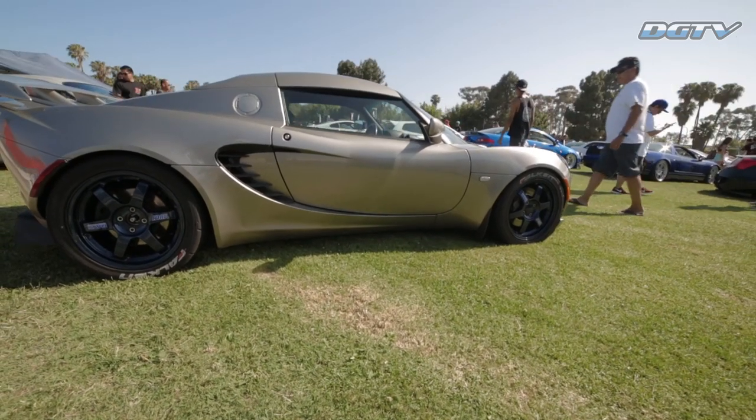Hey guys, I'm here with my new friend Perry and his awesome Lotus Elise. Perry, what year is it? It's a 2005 Lotus Elise.